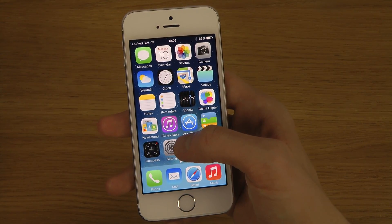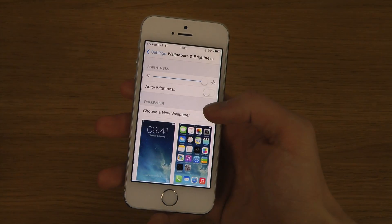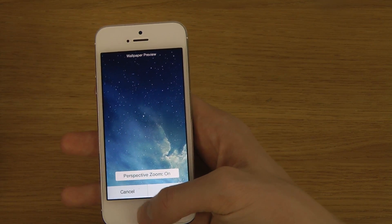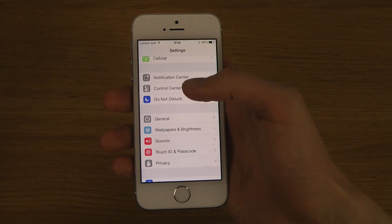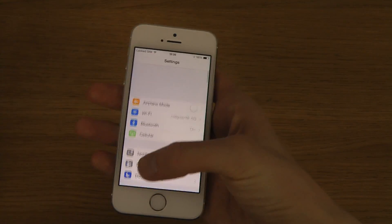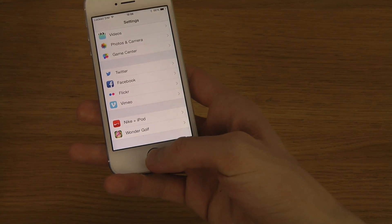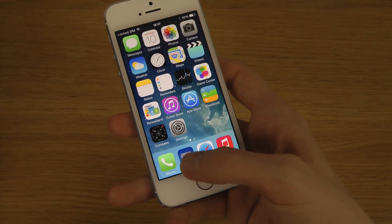If you go into Wallpaper and Brightness and pick a wallpaper, you can see Perspective Zoom on and off that you can adjust. You also have quicker access to Passcode, and Passcode is now inside Touch ID and Passcode if you have a 5s — it's located right in the root of the Settings app for quicker access.